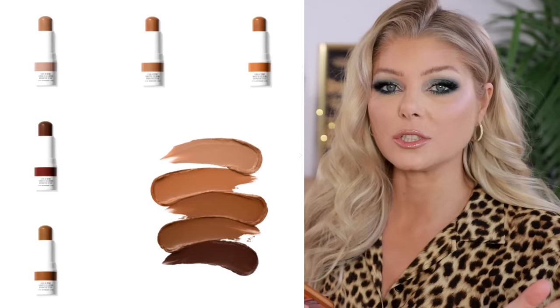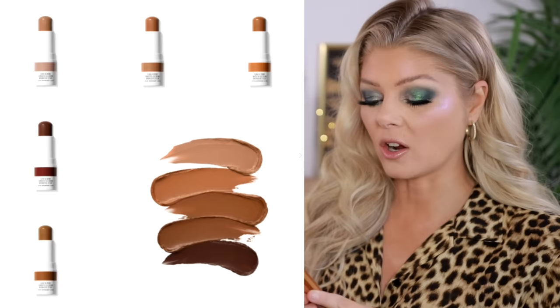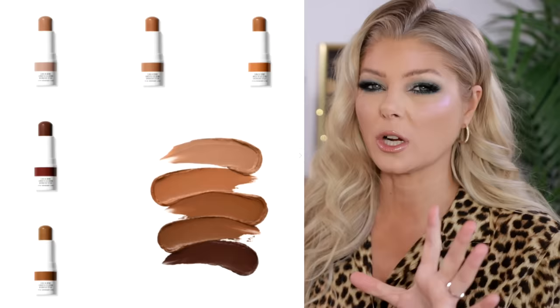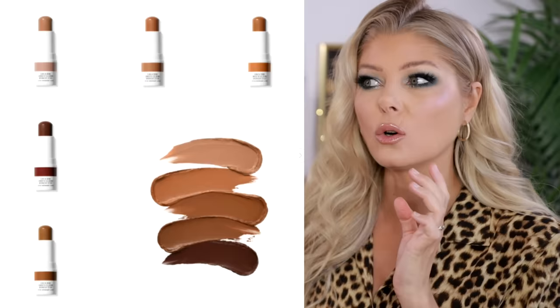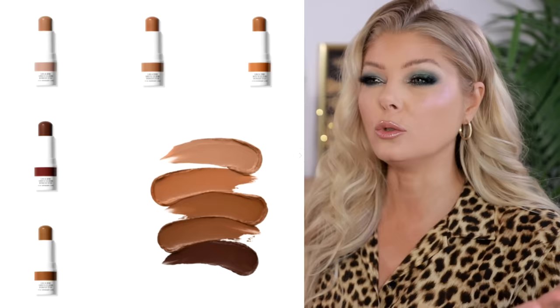I saw a release and completely forgot this brand existed — Morphe 2, releasing a Sun and Done smooth gliding bronzer stick in five different shades. The formula is creamy, non-greasy, lightweight, and long-lasting with no caking or fading. Honestly I don't hate this at all, but I'm starting to wonder where this brand fits. Morphe is at Ulta, and Morphe 2 is at Target — is that the difference? But people aren't even that excited about the main Morphe brand right now. Was Morphe 2 an awful name to begin with? Yes.